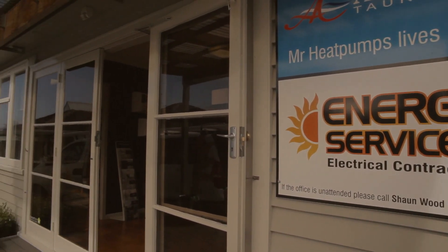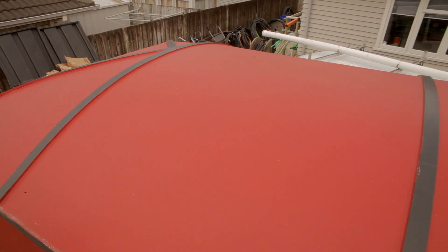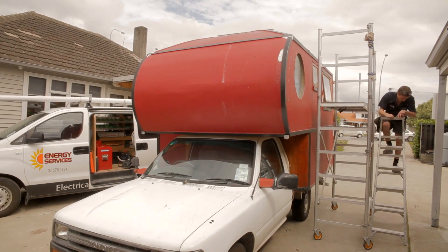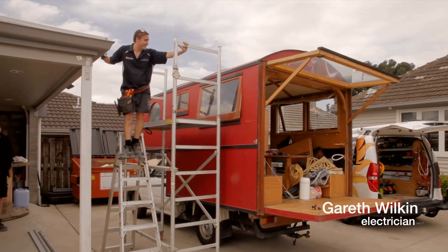I have been to Energy Services and gotten a lot of help for my solar panels and they've done an amazing job so that I can get the videos out to you guys.